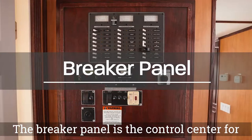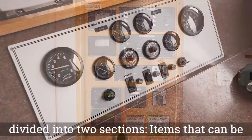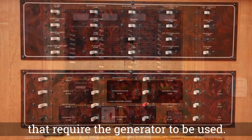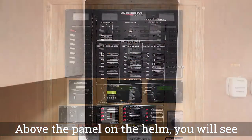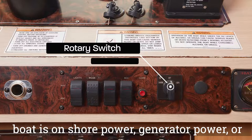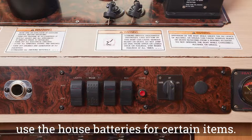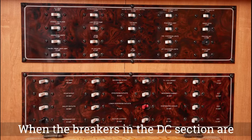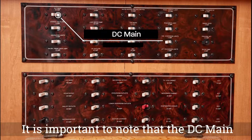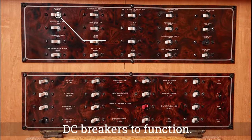The breaker panel is the control center for your electronics on your houseboat. It can be divided into two sections: items that can be used with the house batteries only, and items that require the generator to be used. Above the panel on the helm, you will see the rotary switch which determines if your boat is on shore power, generator power, or off. The off position still allows you to use the house batteries for certain items. When the breakers in the DC section are flipped, they will be powered using the house batteries. The DC main breaker must be on in order for the other DC breakers to function.